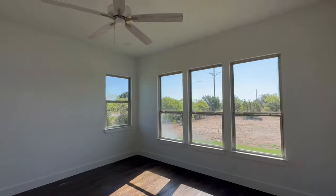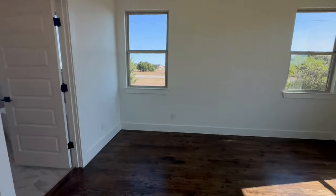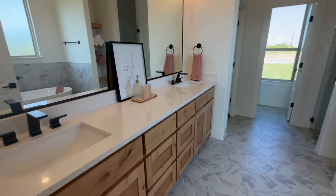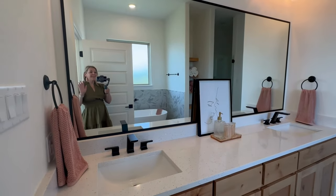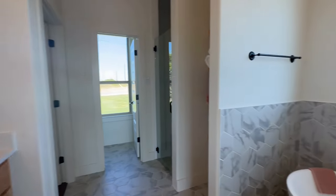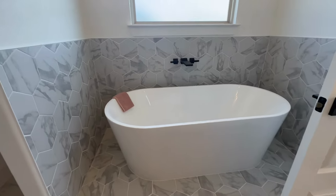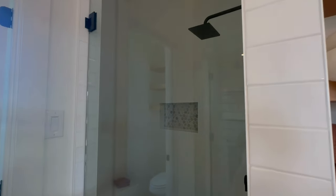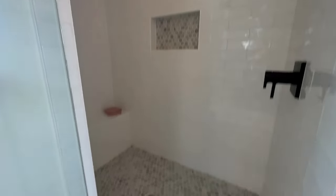This is the primary bedroom. Beautiful tile, wood cabinets, double vanity. This tile, y'all, it's so big. Look at all this — big shower.